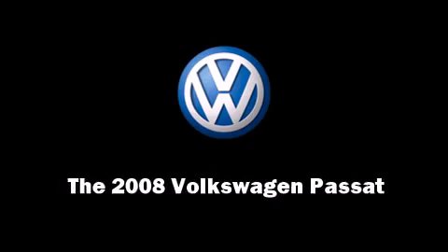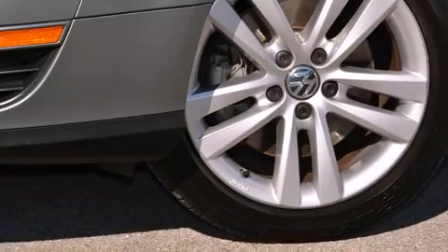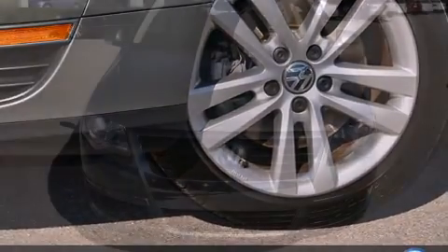Introducing the 2008 Volkswagen Passat. This four-door, five-passenger wagon still has fewer than 30,000 miles.